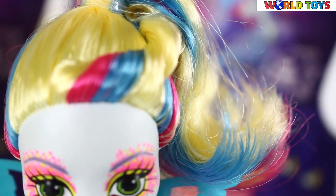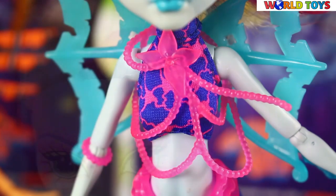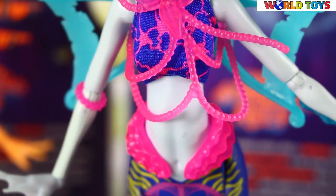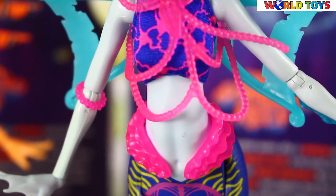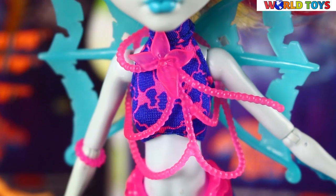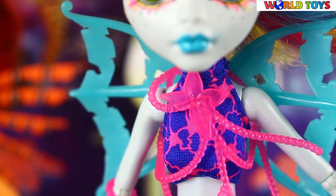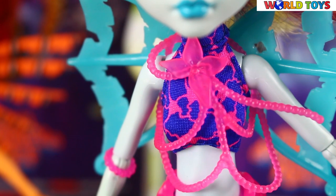Her hair features thick bright blue and pink highlights. This Laguna doesn't have legs, resulting in an overly simplistic outfit. All she wears is a wrap around her bust exposing her stomach that wraps around her neck in a dark blue fabric with pink starfish design.